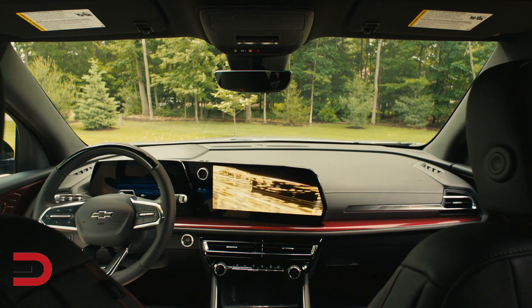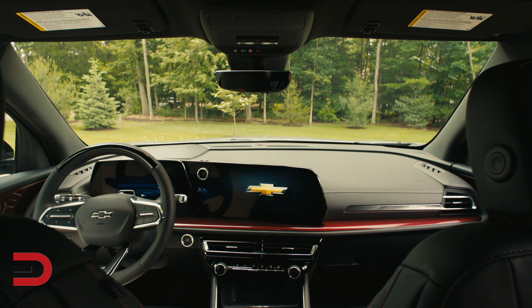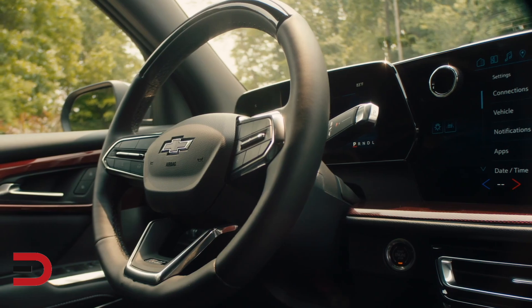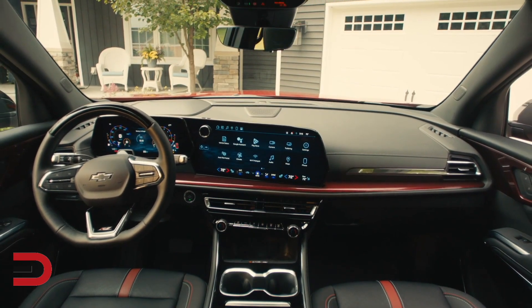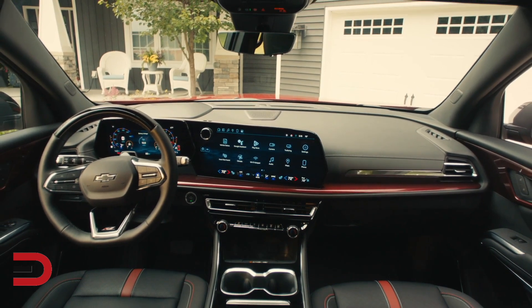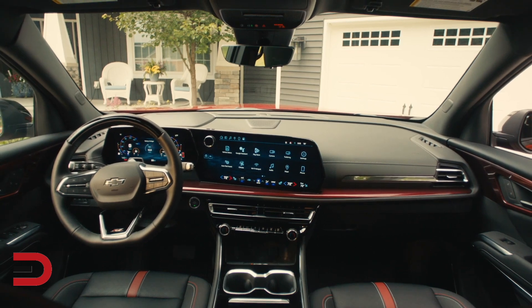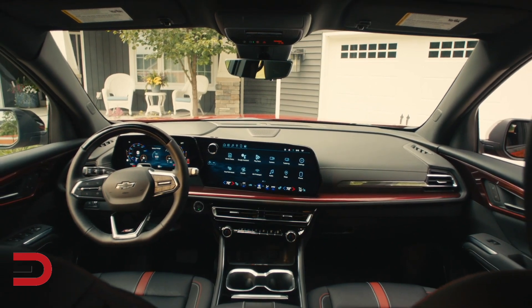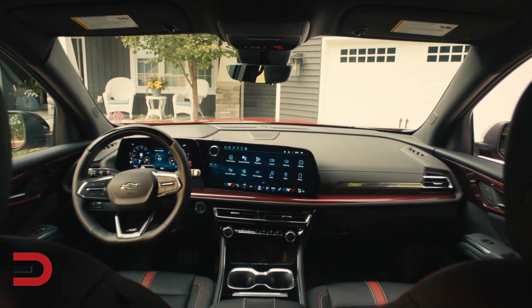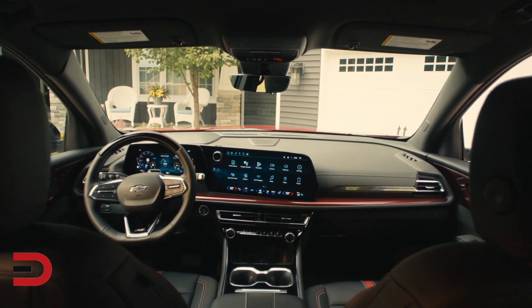Inside, it impresses with its tech-forward and spacious interior. The cabin reflects Chevy's commitment to providing a driver-centric environment where comfort and convenience go hand-in-hand with cutting-edge technology. The centerpiece of the cabin is the best-in-class standard 17.7-inch diagonal color touchscreen, which serves as the gateway to the Traverse's connectivity, offering seamless access to various infotainment and navigation features. You can stay connected to your smartphone, access maps, and enjoy your favorite music effortlessly.